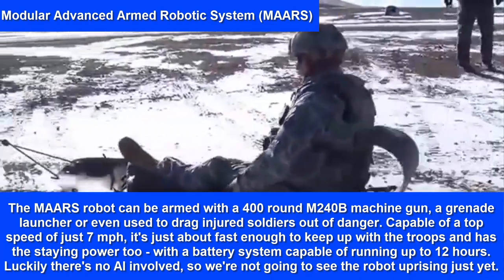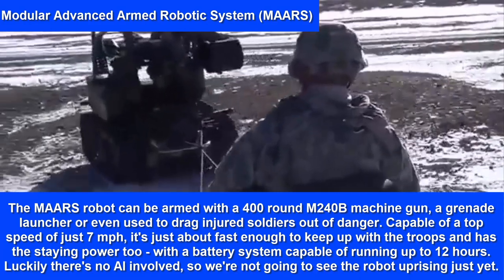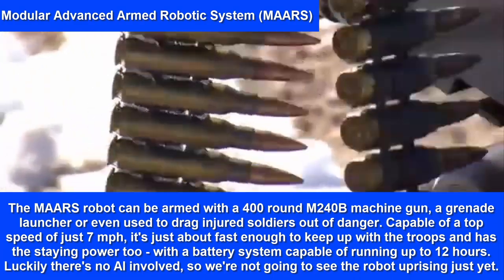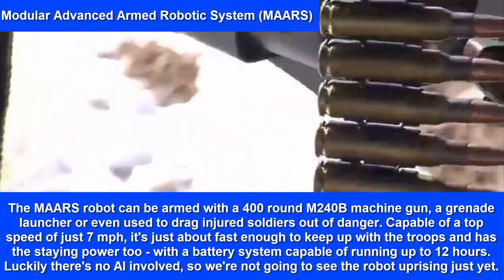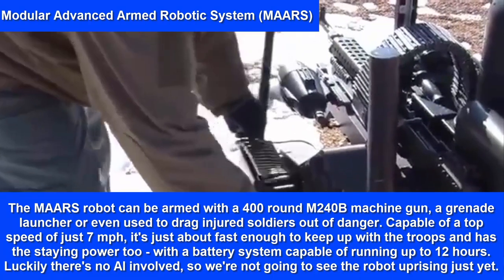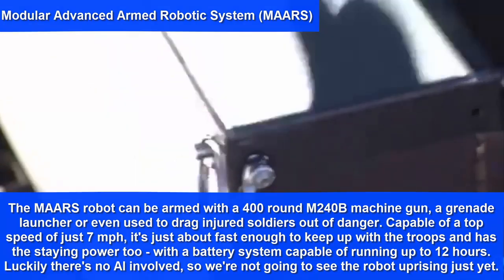Capable of a top speed of just 7 miles per hour, it's fast enough to keep up with troops and has the staying power too, with a battery system capable of running up to 12 hours. Luckily there's no AI involved, so we're not going to see the robot uprising just yet.